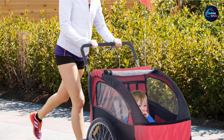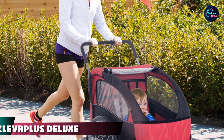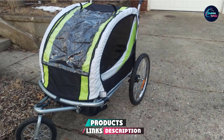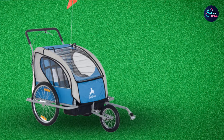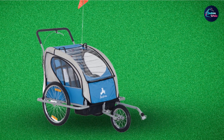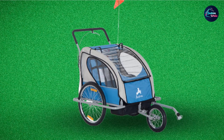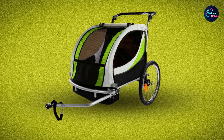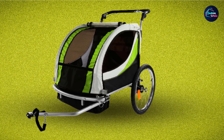Moving on to number seven, we have the Clever Plus Deluxe 3-in-1 Double Two Seat Bicycle Bike Trailer Jogger Stroller. It comes in four bright colors: blue, green, gray, and red. This double jogger stroller even converts into a bicycle trailer, so if you like to jog and also like cycling, this is a really good option. One downside is that it is designed specifically for toddlers older than six months — if your children are younger than six months, this stroller is not suitable.